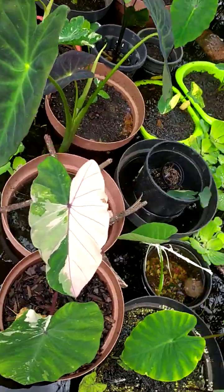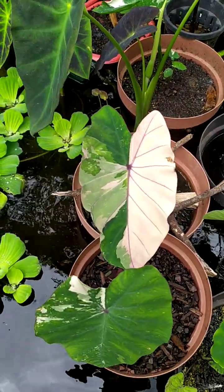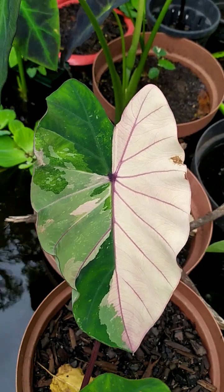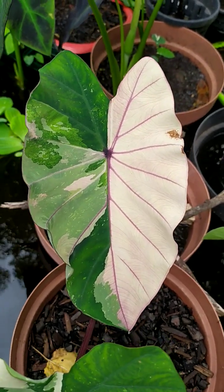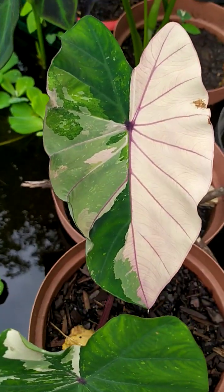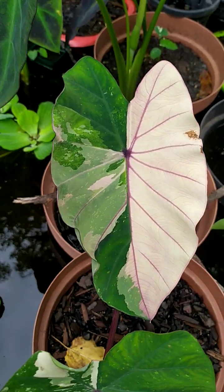Over here we've got the beautiful, extremely exquisite, exotic Pink Sapphire. It is by far one of the most beautiful creations ever.